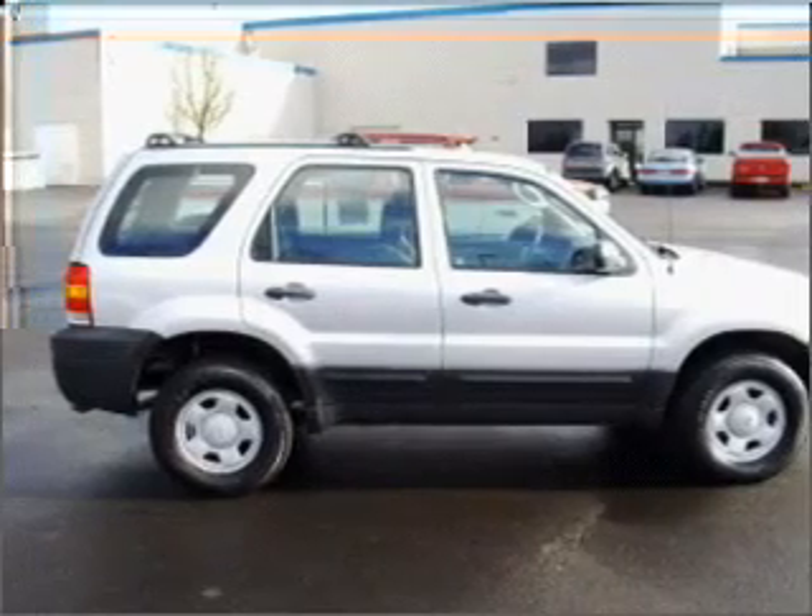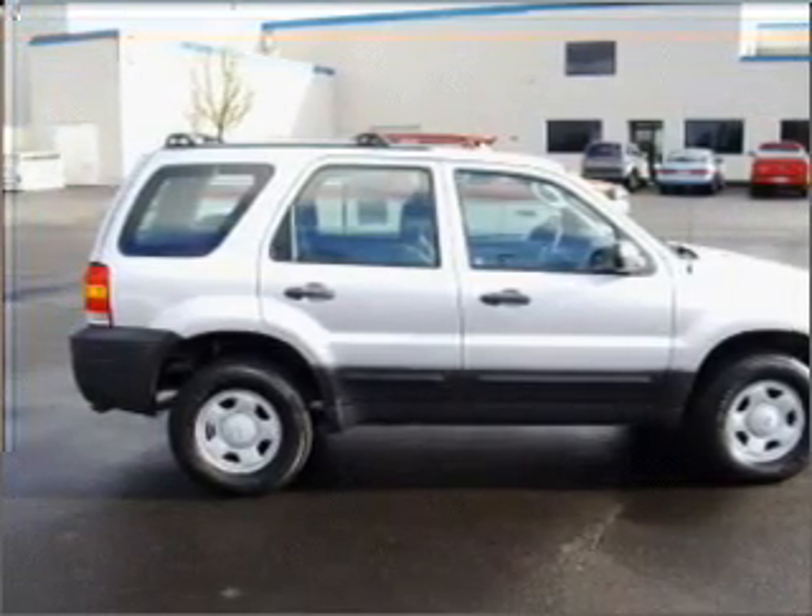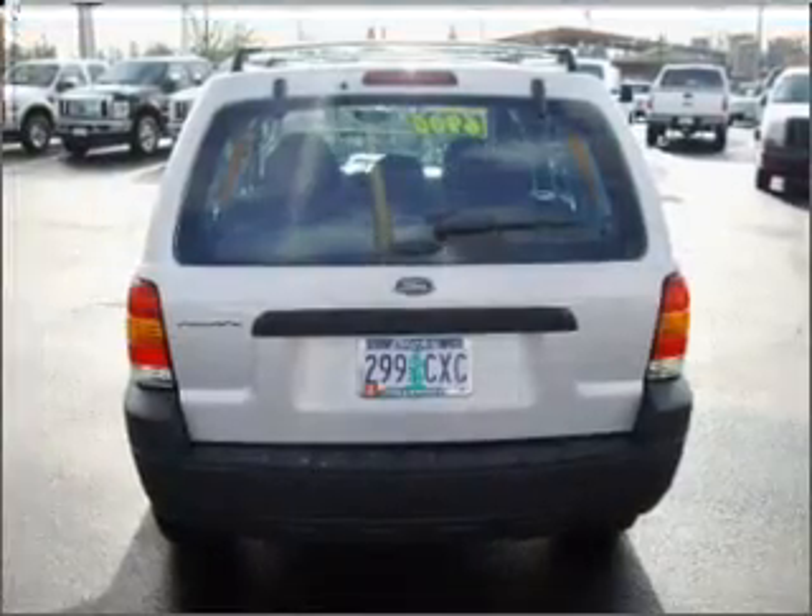We would love to put you in the driver's seat of this Escape. Please contact us for more information.